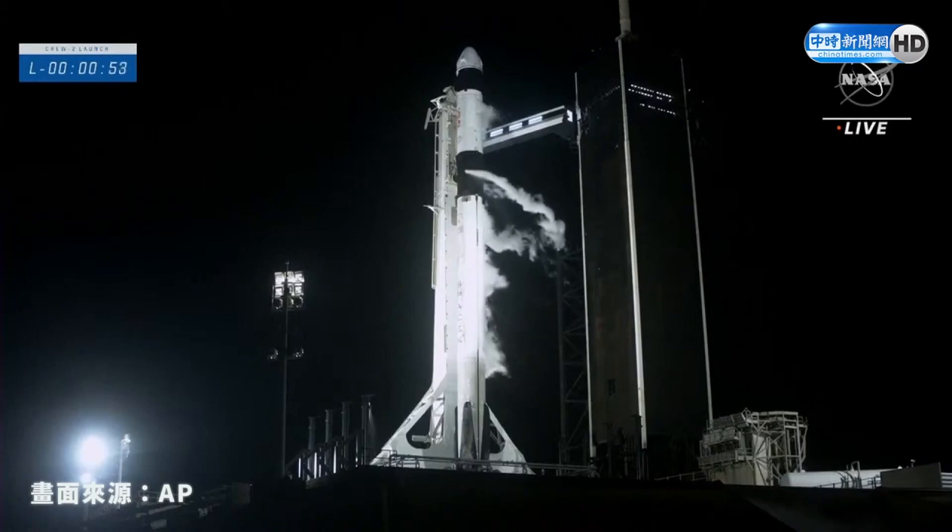FTS is armed. Falcon 9 is in startup and is now controlling. Dragon is in countdown. Everything is ready for an on-time launch today, 50 seconds to go.